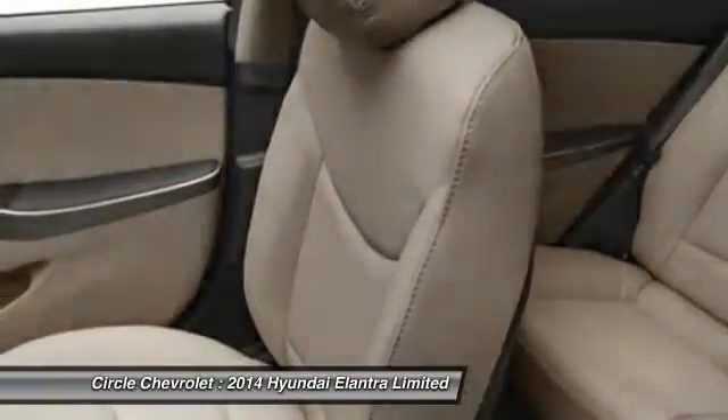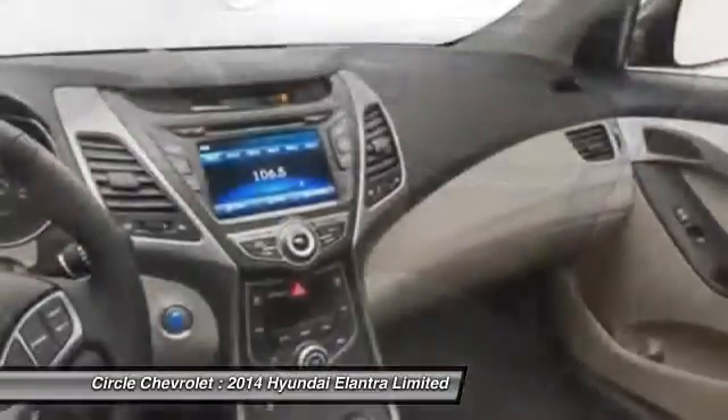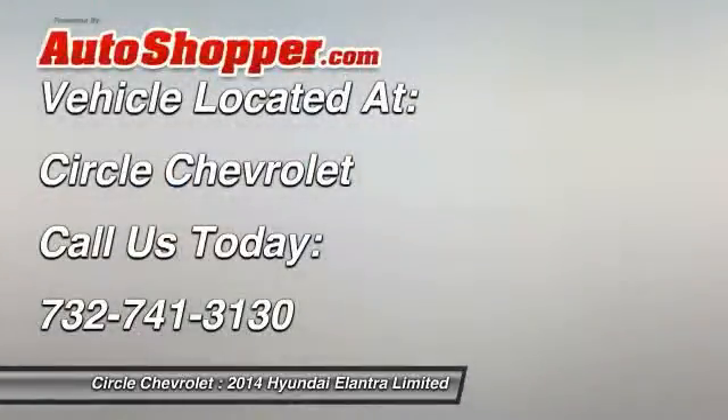Adjustable headrests, cruise control, anti-theft security system, electronic stability control. Drive away with a great deal on this vehicle. Call or stop in today.